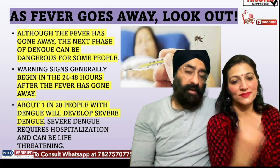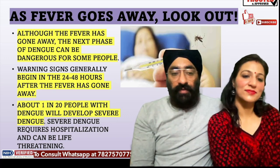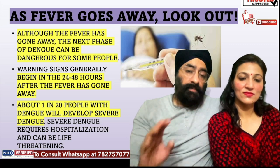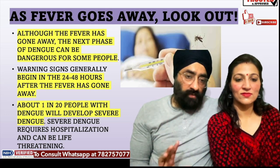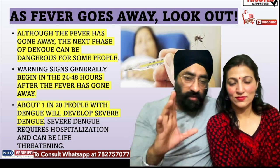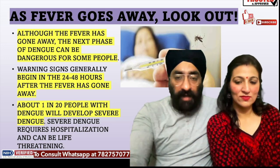The next 24-48 hours, around the third day after fever subsides, there will be warning signs. About 25% of people progress to symptoms of severe dengue from normal dengue. Some will need to be hospitalized due to severe dengue.